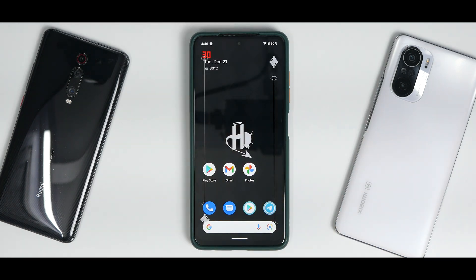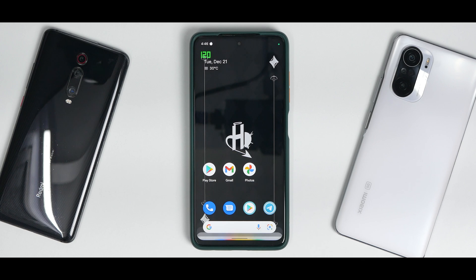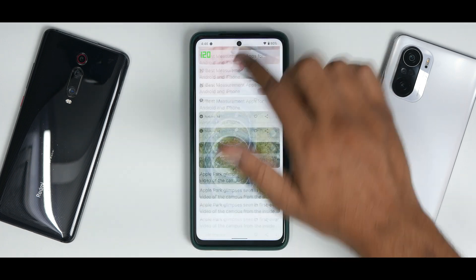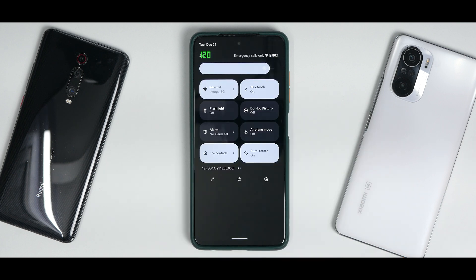When you boot into this ROM you'll see a beautiful logo, very few applications with big icons, a Google Search pill at the bottom, and Google Assistant quick launch available as well. To the left you have the Google feed which works absolutely fine, and in 120Hz mode it is doing a great job.